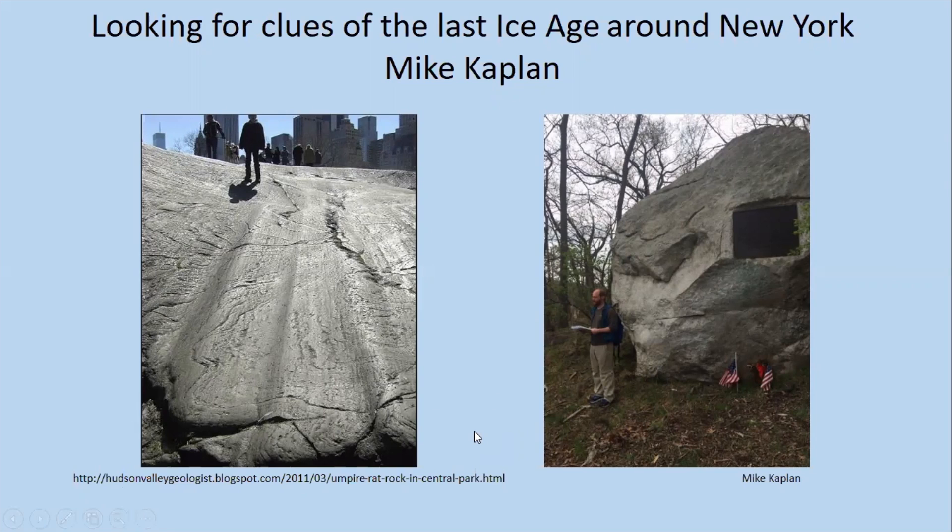The ice sheet affected and caused changes in the landscape. Two lines of evidence I'll talk about today include evidence of the glaciers eroding everything underneath them. This is a picture from Empire Rock in the southwest part of Central Park, which shows nice glacial grooves caused by the ice sheet. On the right side is a large glacial boulder that the glacier left behind.